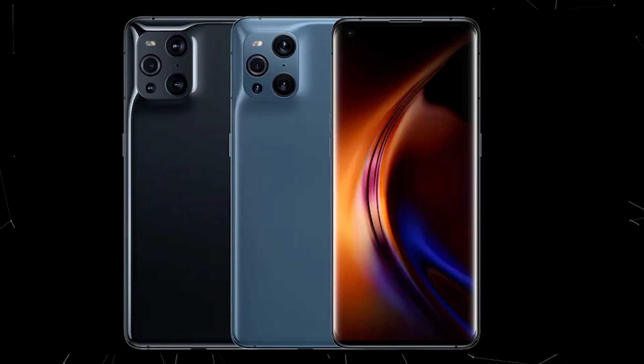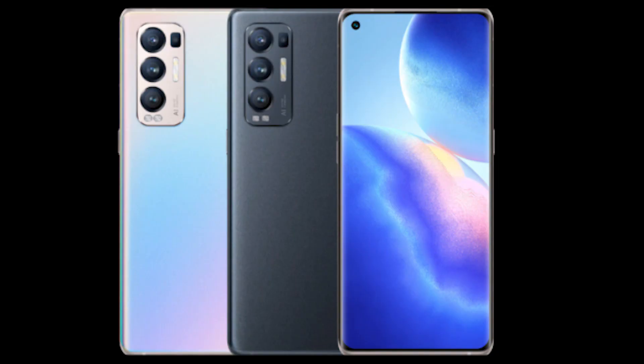The X3 Pro has a 6.7-inch QHD Plus display, 120Hz refresh rate, Snapdragon 888 processor, 50+50+13+3MP cameras, 32MP selfie camera, 4500mAh battery, 65W fast charging, and NFC support. The price is 99,900 Rs. The X3 Neo has a 6.55-inch FHD Plus display, 90Hz refresh rate, Snapdragon 865 processor, 50+16+13+2MP cameras, 32MP selfie camera, 4500mAh battery, and SuperVOOC fast charging. Price is 67,700 Rs.